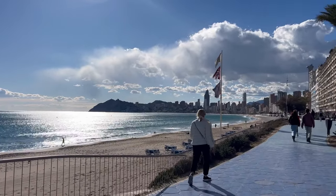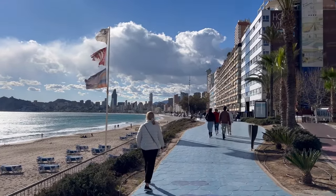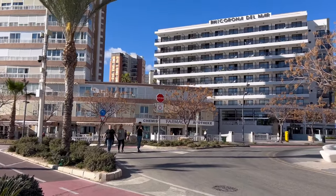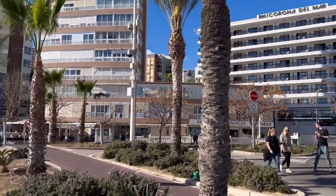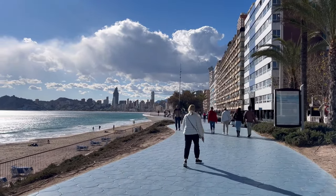Right here we have all the gorgeous views of the Poniente Beach, with Hotel Bali right there in front. Everything is clean, nice, and tidy. The sun is shining. We have one of the main avenues right where the RH Corona del Mar Hotel is located, with a lot of rooms overlooking the Poniente Beach.